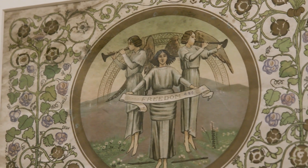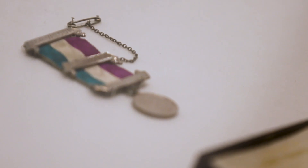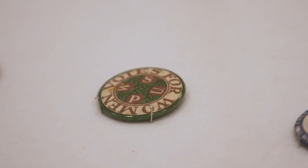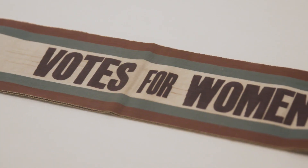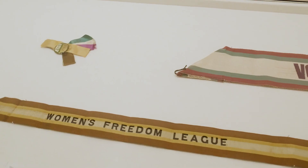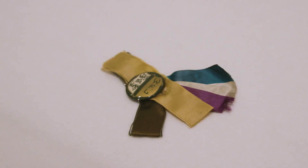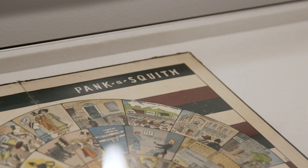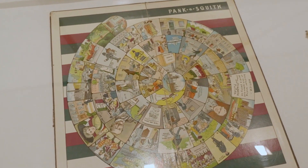One of the most iconic pieces we have on display is the Votes for Women sash. Purple, white and green were the colors of the Women's Social and Political Union, and these sashes were worn to rallies and protests. The suffragettes were told to wear white dresses with purple and green accessories as a way to brand themselves. The white stood for purity, the green for hope, and the purple for dignity, freedom and royalty. It was a really successful way to get their message out there.